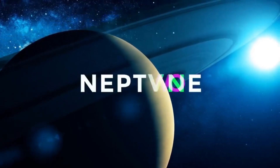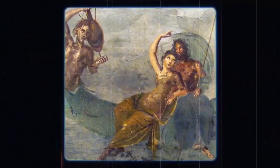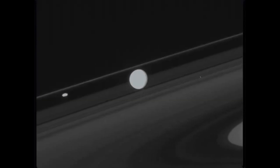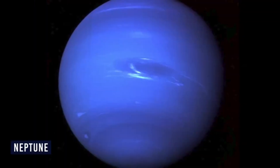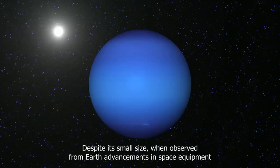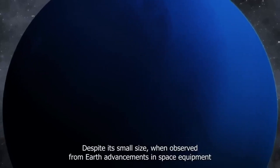Voyager 2's images of Triton revealed a landscape of frozen plains, towering cliffs, and dark streaks, with signs of recent impacts and active geology. Scientists suspect a subsurface ocean beneath Triton's icy surface, potentially harboring alien life. Triton's geysers and the presence of ammonia, which acts as antifreeze, suggest intriguing dynamics beneath its surface.